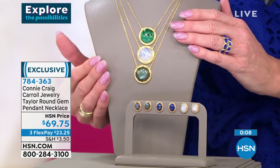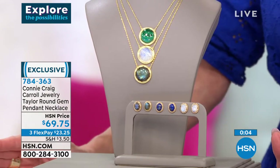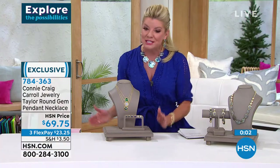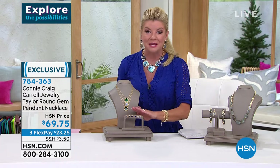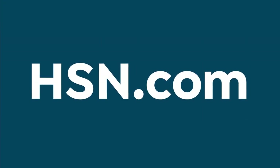Malachite, Moonstone, or Labradorite — brand new today, under $23. We'll ship it right out to you. It works back beautifully with that set of three earrings. Your easiest way to shop is hsn.com.